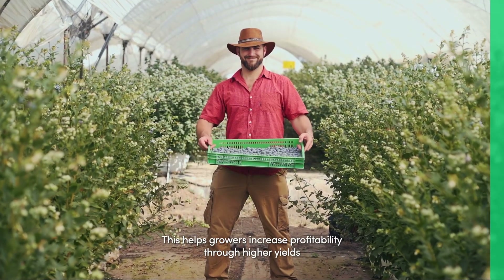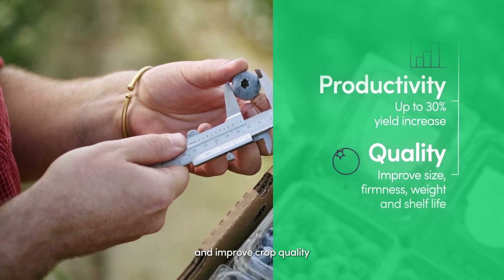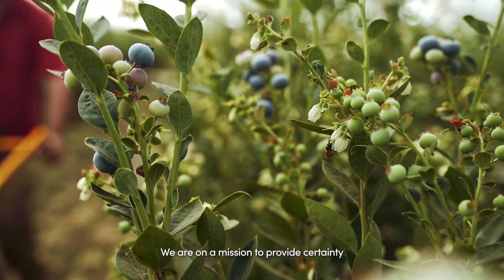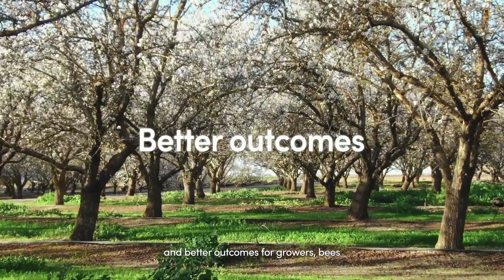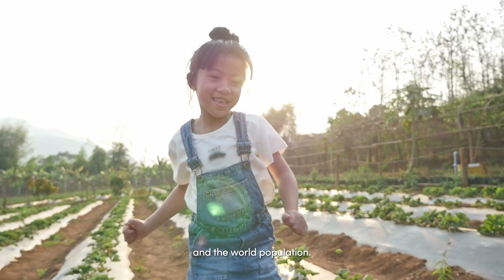This helps growers increase profitability through higher yields and improved crop quality, all while being sustainable and safe for bees. We are on a mission to provide certainty and better outcomes for growers, bees, and the world population.